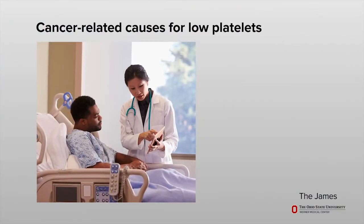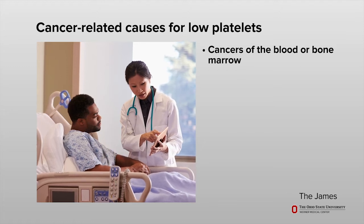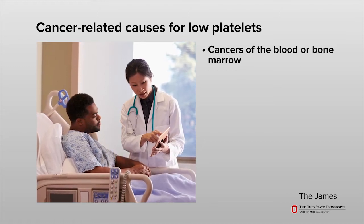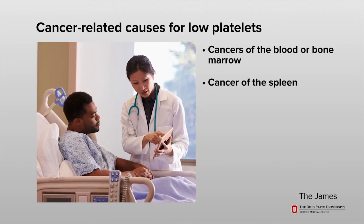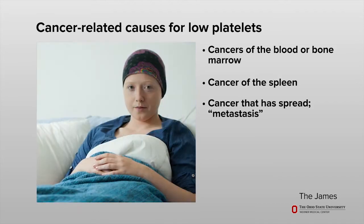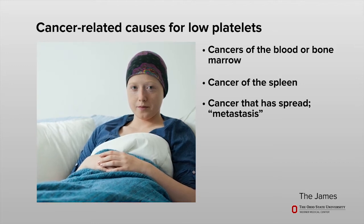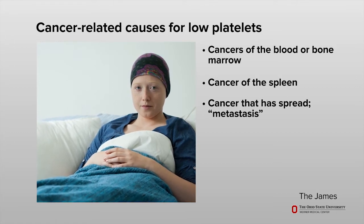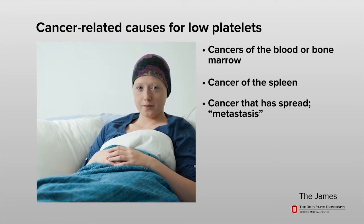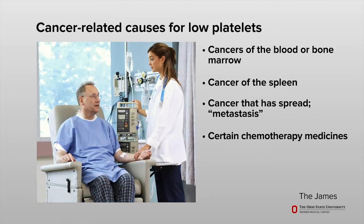There are many causes of low platelets, or thrombocytopenia. Some cancer-related causes include cancers of the blood or bone marrow, such as leukemia or lymphoma, or cancer that is in the spleen. Low platelets can also be from cancer cells that have spread, called metastasis, from other areas of your body.